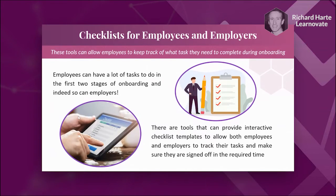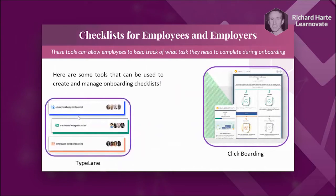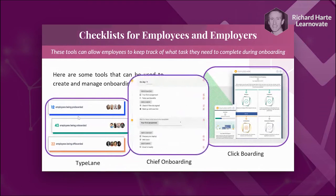Checklists — these are simple tools, but some have really nice user interfaces that allow employers and employees to keep track of what tasks need to be done. That could be around documentation or about what training you need to complete in your first week. These tools offer a lot of different checklist templates. Clickboarding and Typelane are good for employers to keep track of where employees are in the onboarding process. Chief Onboarding is another simple interface with cool checklist tick boxes you can do on a day-by-day or week-by-week basis.